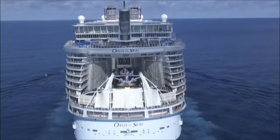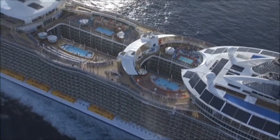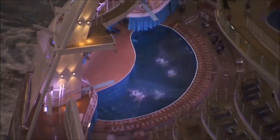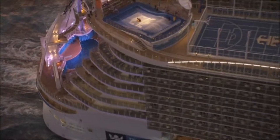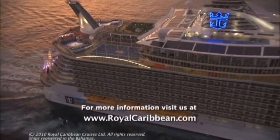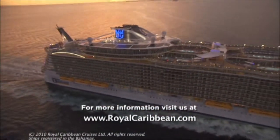Seventeen decks high, with seven neighborhoods, the Oasis class isn't the last word in shipbuilding from Royal Caribbean International. To us, it's just the continuation of what we've always done — constantly bring more and more 'why not' moments to millions of guests since 1968. For more information about the Oasis of the Seas, visit royalcaribbean.com.